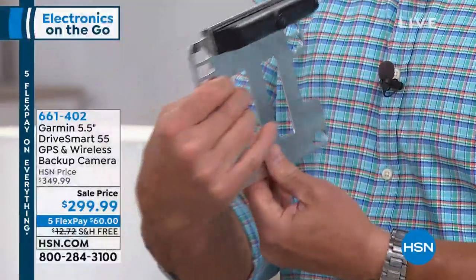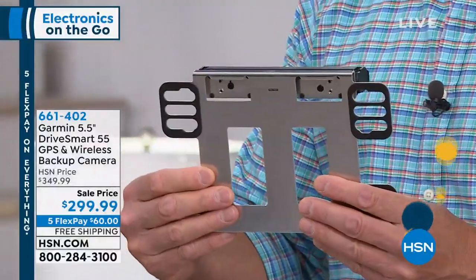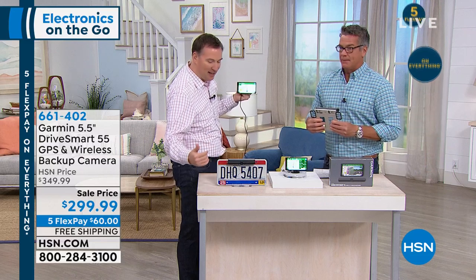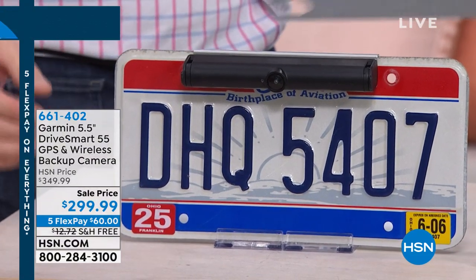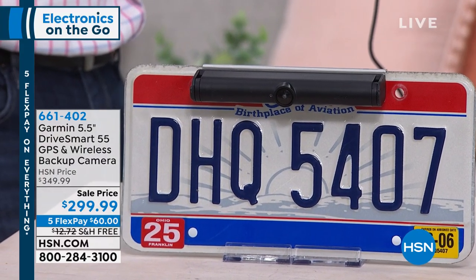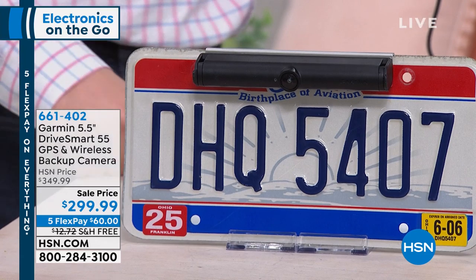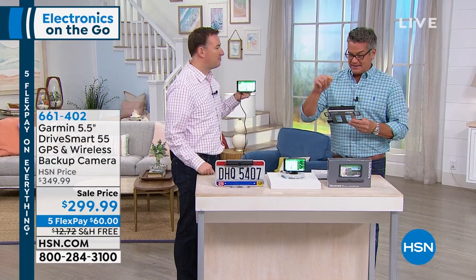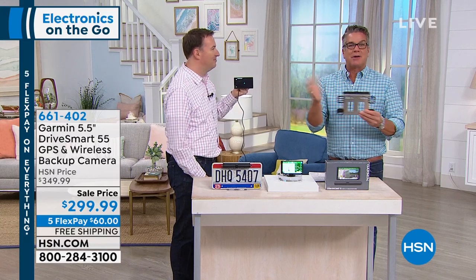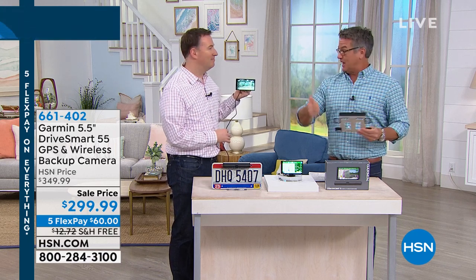Let me show everyone the actual camera — this is so cool. You mount it right behind the license plate, then you screw your license plate back on top of it — that's it. So if you have a car that does not have a backup camera, now you've got one. It sends the wireless signal right to the screen — no wires at all. It runs on a battery that lasts about a year, so just attach it behind your license plate and now you've got a backup camera working in conjunction with your GPS.